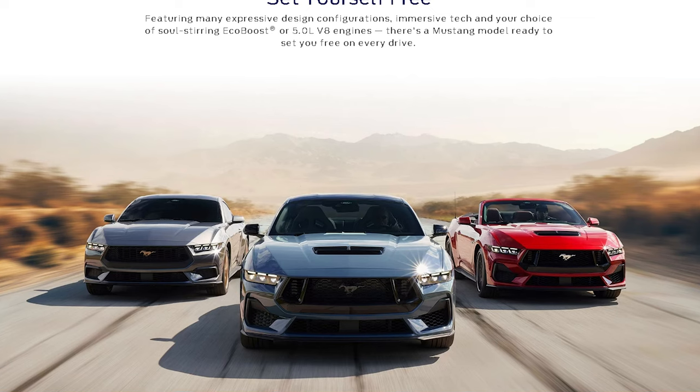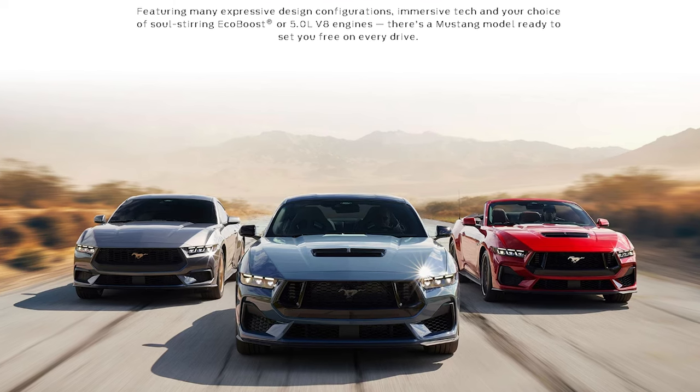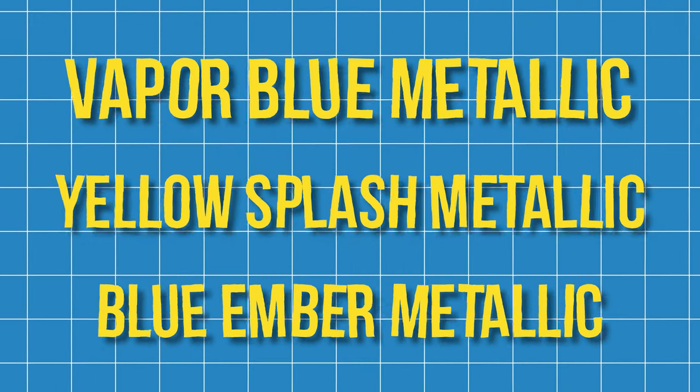Now let's talk style. You're going to find a unique front fascia for the EcoBoost, the GT, and the Dark Horse. New for 2024, hood struts are now standard. The GT dual exhaust will be 3.5 inches, and the quad tips are included with the active exhaust. New colors for 2024 include Vapor Blue Metallic, Yellow Splash Metallic, and Blue Ember Metallic.